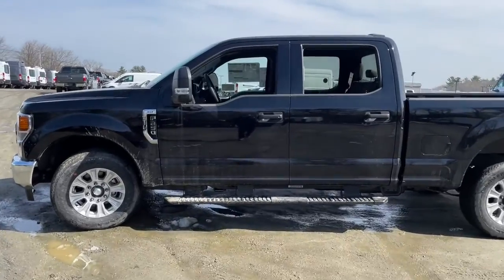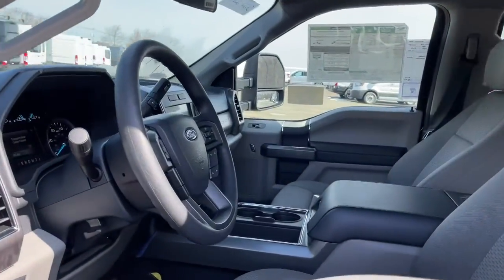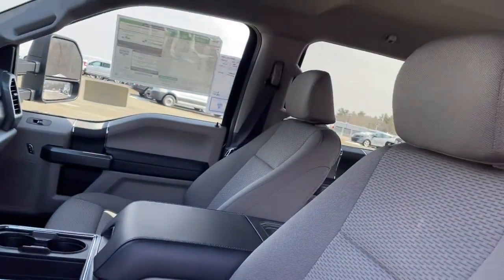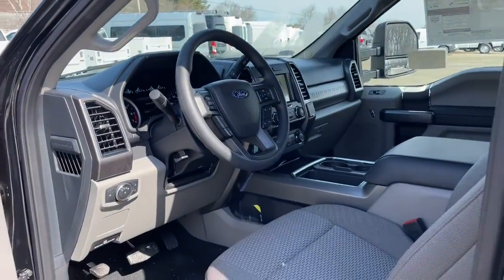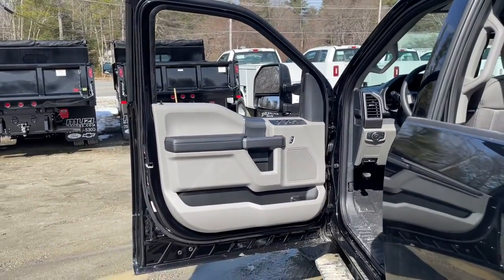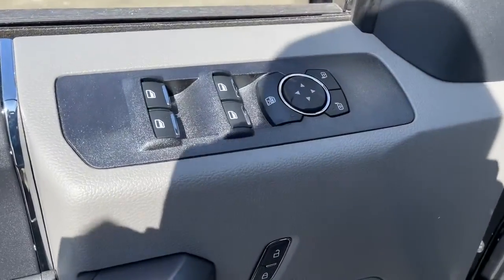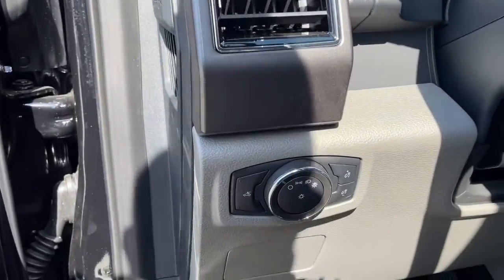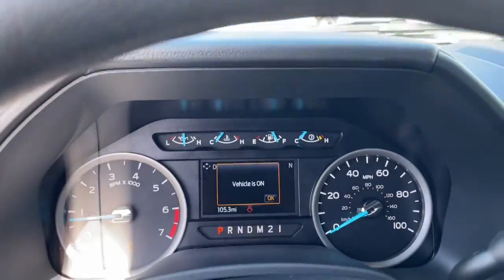Even in the most extreme conditions, the following are some of this vehicle's highlighted options: keyless entry, electronic stability control, trip computer, power windows, privacy glass, four-wheel disc brakes, and power steering. Don't miss the chance to drive this hard-working F-250 off the lot — our team will give you an outstanding test drive experience. Stop in today.